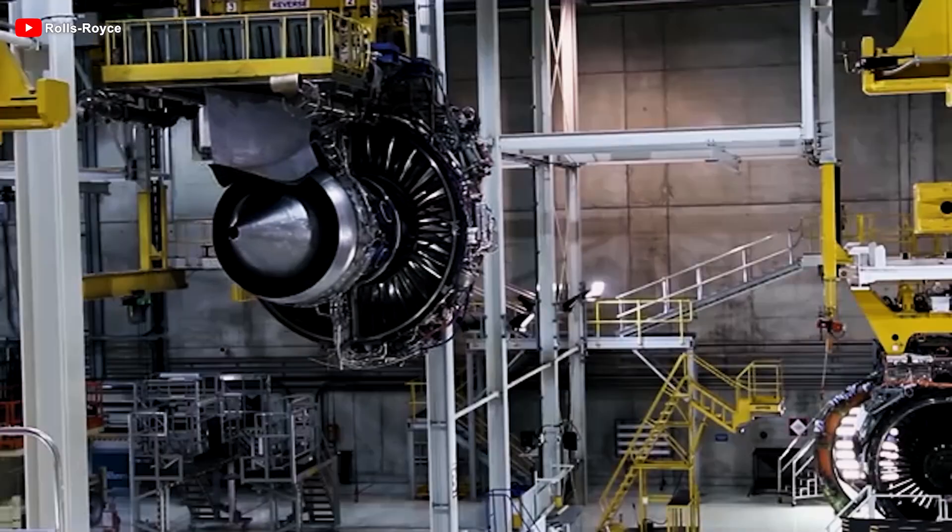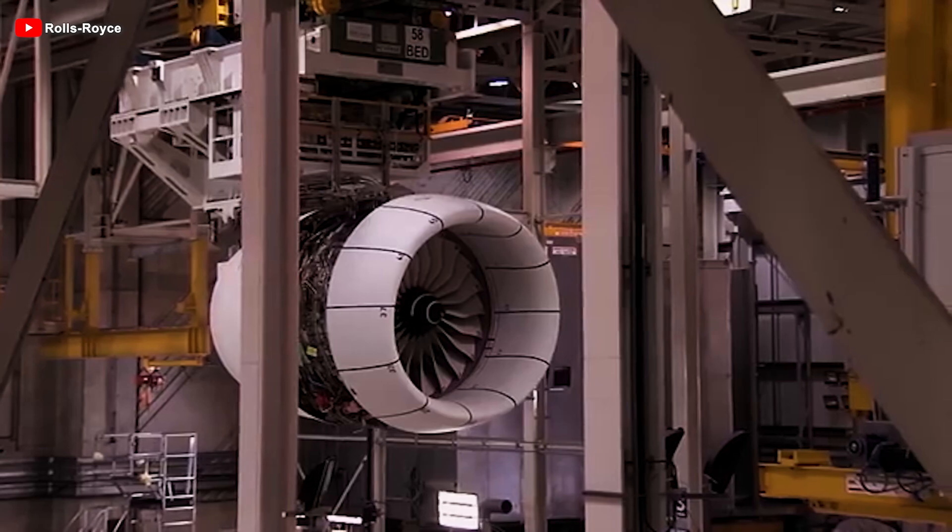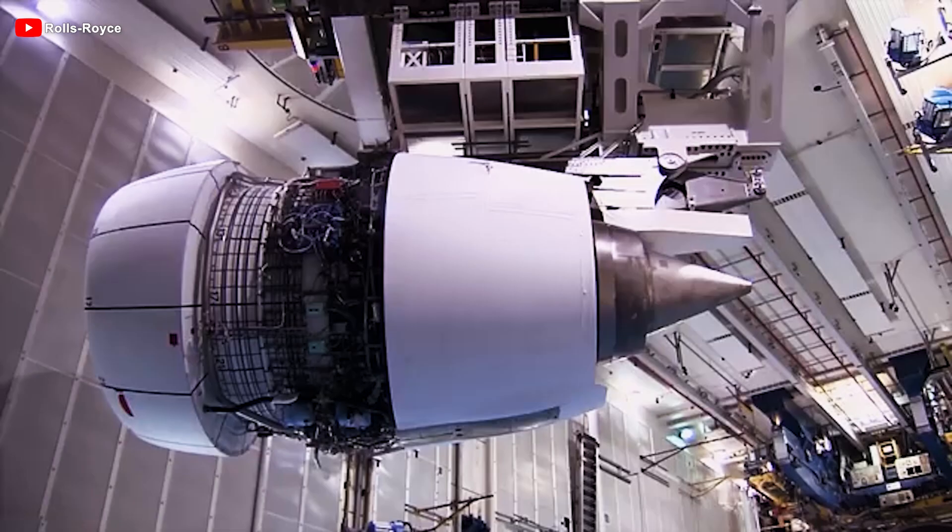A clear example is the fan. If it spins too fast, the blade tips can approach supersonic speeds, causing excessive noise, mechanical stress, and reduced engine life.